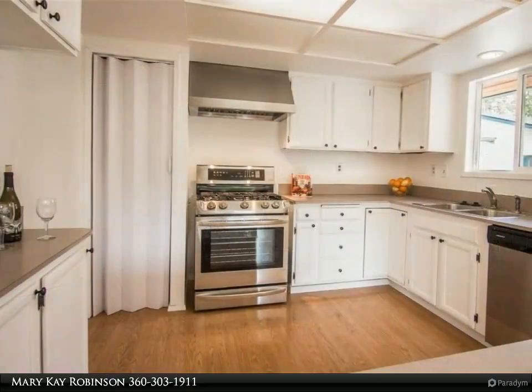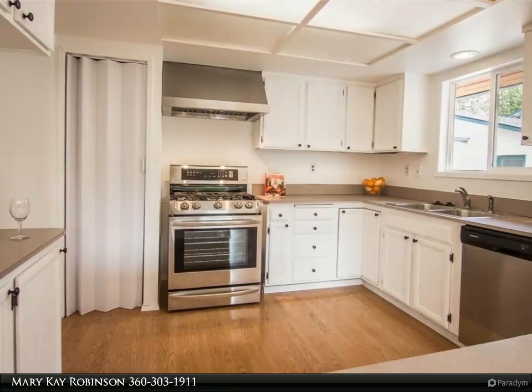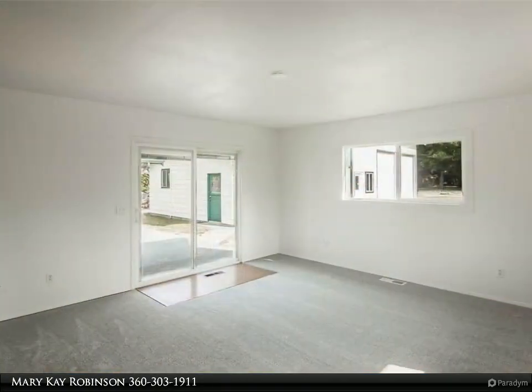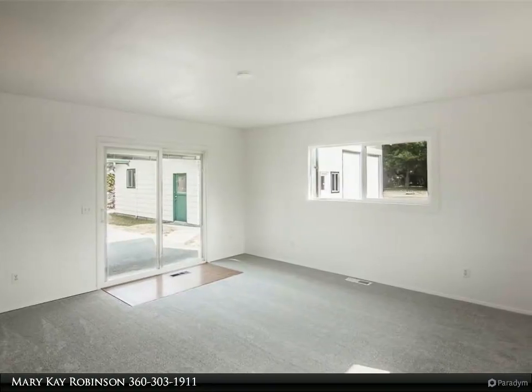This bright and cheery home has new paint inside and out, new flooring, new dishwasher, stove, and hood. The home has a large easy-care composite front deck to sit and enjoy the evening sunsets, plus a large patio for those backyard barbecues.